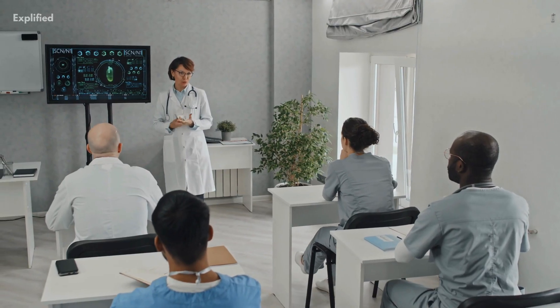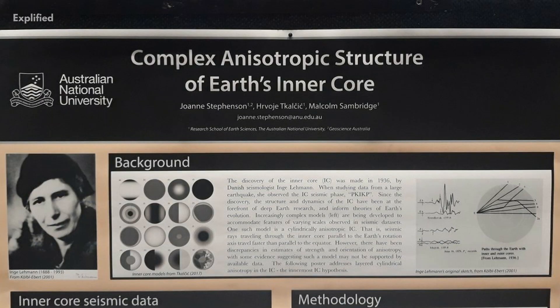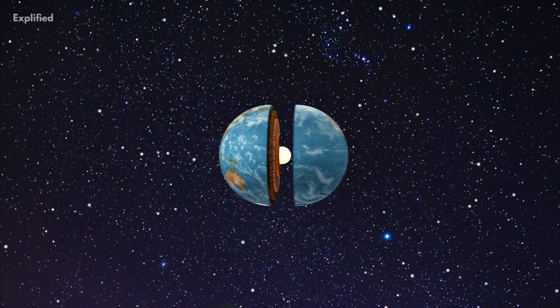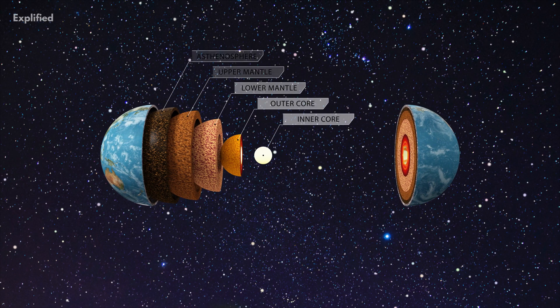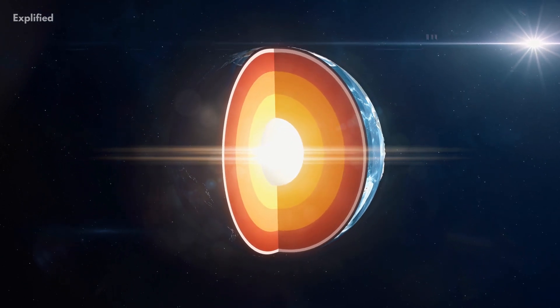The study, led by a doctoral student in seismology named Joe Stevenson from Australian National University in Canberra, shows that the inner core is more complicated than was previously thought. Stevenson said that it's more than just a heavy iron ball.